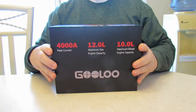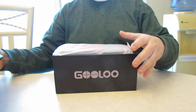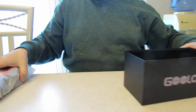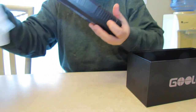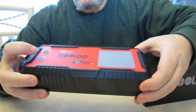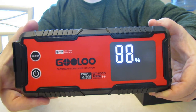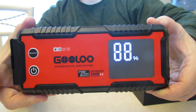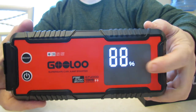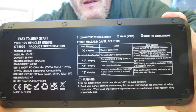A while back, we already reviewed this — about a year ago, maybe a little bit more — and we were having a problem with the preheat technology in the old one. Here's the new one; I already charged this. Here's the new GT4000 with the huge LCD screen. I'm going to turn it on for you — it's at 88%. I already charged it up, but I also jump-started the car already and tested the preheat technology, that's why it's at 88% right now.